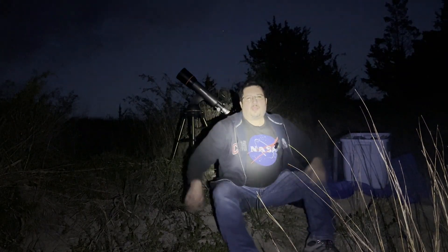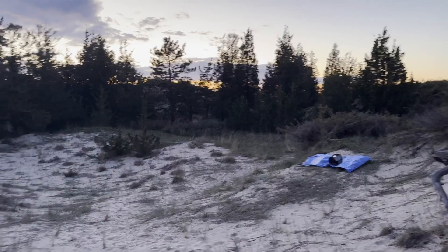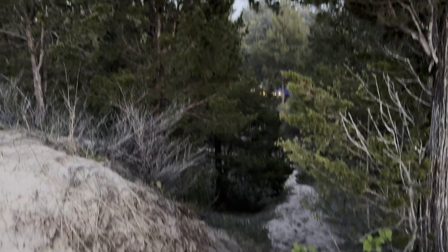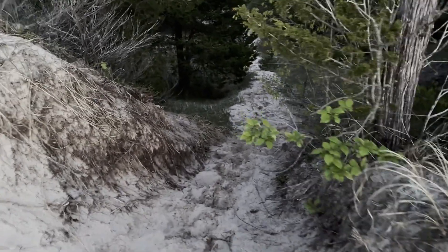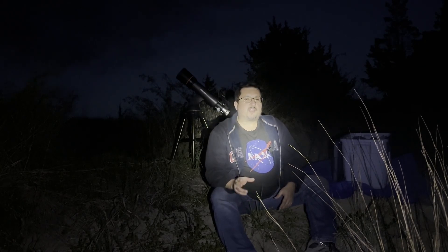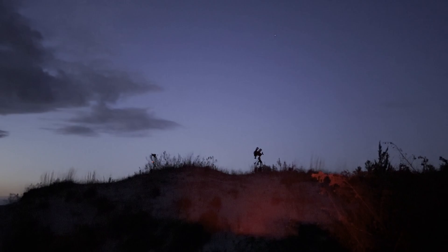Hey everybody, sorry I'm a little winded — I just dragged a lot of fairly heavy astrophotography gear up a fairly steep and fairly big sand dune. I'm up here this weekend to do some camping, and while I'm here I'm hoping to take advantage of some Bortle 4 skies.